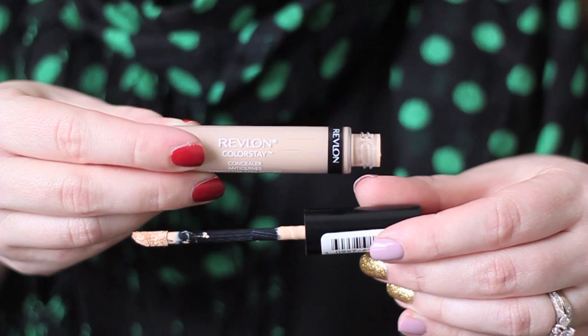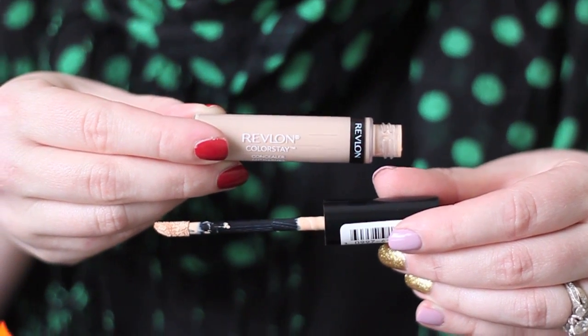The first product I was less than impressed with in January is this Revlon concealer — it's the ColorStay concealer in the shade Zero Fair. It's a creamy liquid concealer that comes on a doe-foot applicator. I really like the Revlon concealer that comes in almost a lipstick tube where you twirl it up, so I thought this was going to work out for me. Unfortunately, this shade — which I believe is the lightest — when I put it on my skin, it just has a little bit of a gray cast that looks really unnatural.